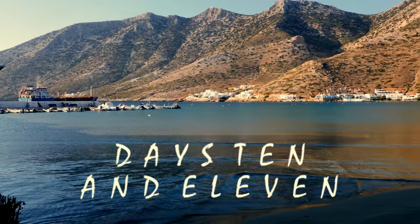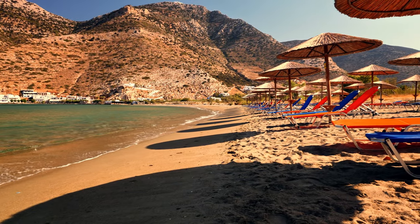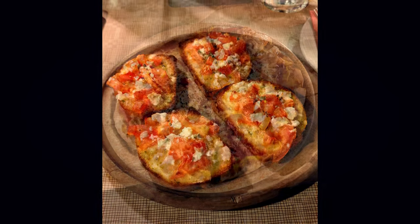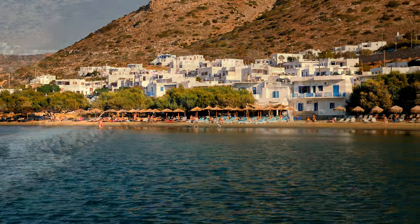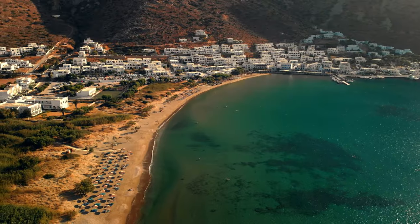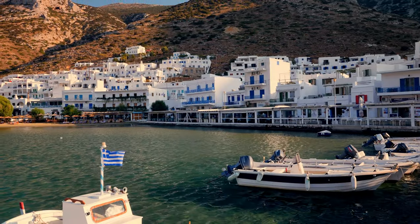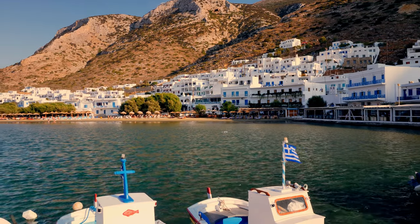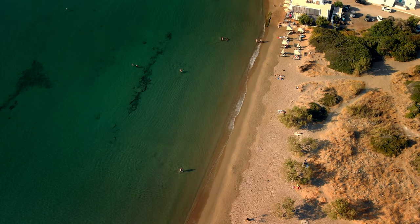My last two full days on Sifnos were spent in Kamares, sunbathing and relaxing during the day and enjoying great meals in the evening. The resort has two excellent Italian restaurants, Camaron and De Claudio, that are definitely worth a visit. Sifnos has quickly become one of my favourite Greek islands, with its combination of great beaches, excellent food and a generally peaceful and relaxing atmosphere. I'm already looking forward to a return trip in the future.